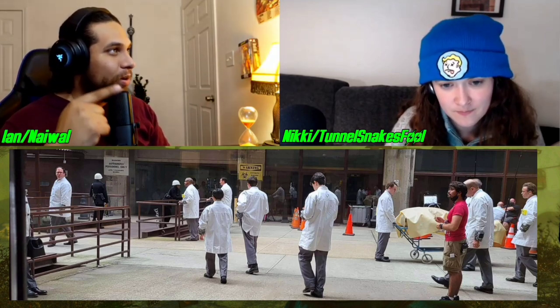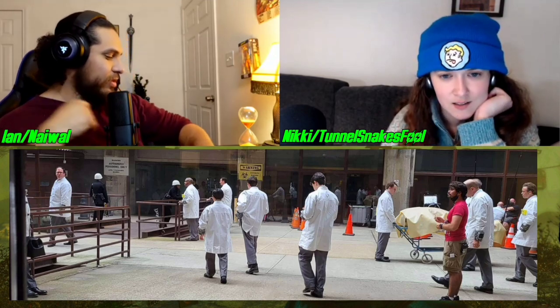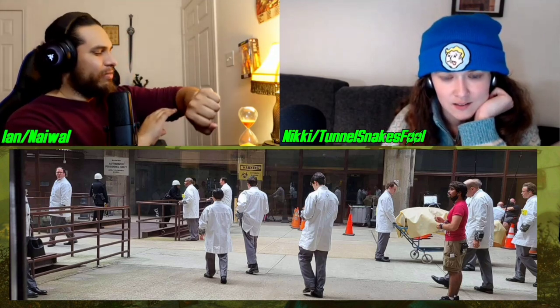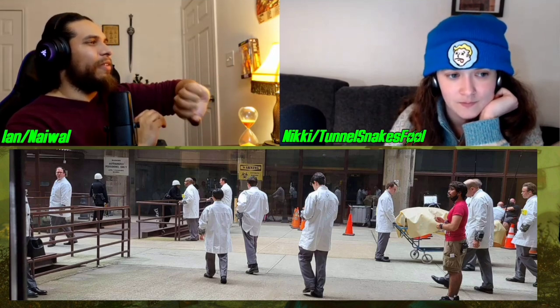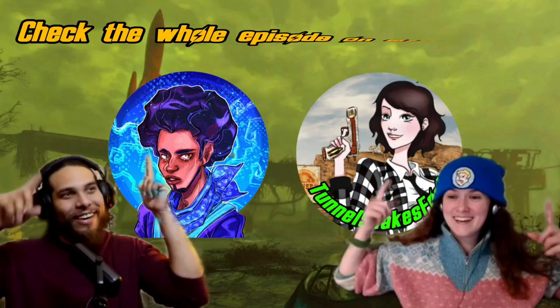That Pip-Boy in particular — I'm just looking at its proportion to his hand, man. I feel like his hand is bigger than the goddang Pip-Boy.